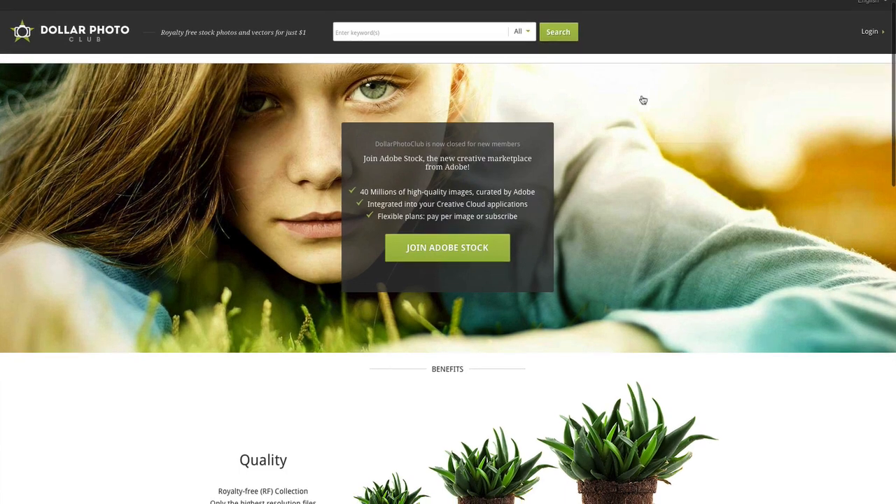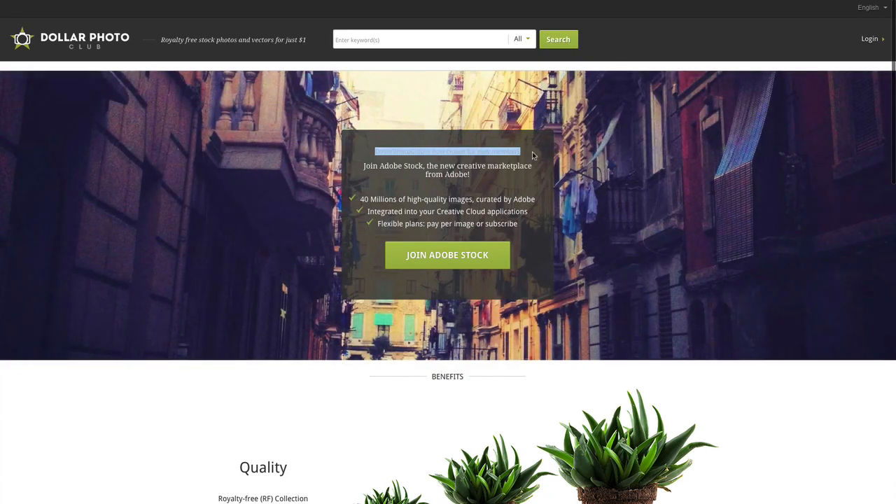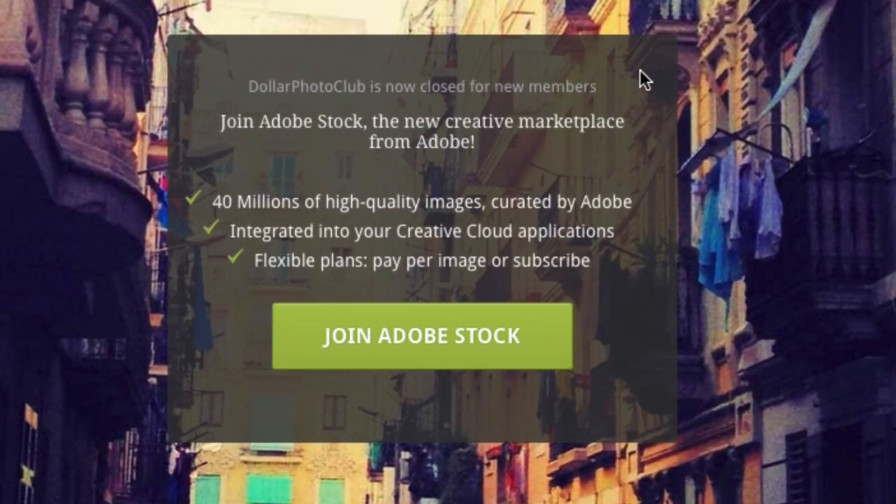Hi, this is Amos, and I just stumbled over the news that the Dollar Photo Club is now closed for any new members. That's what the Dollar Photo Club website says.